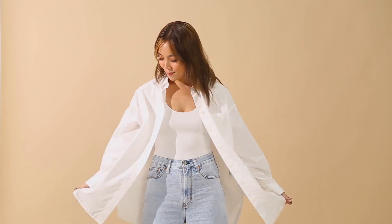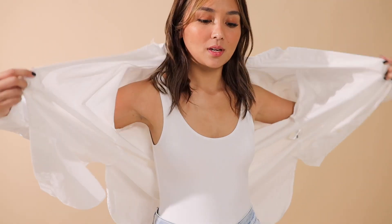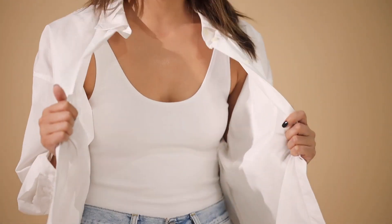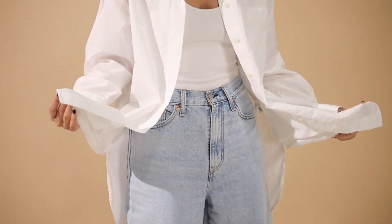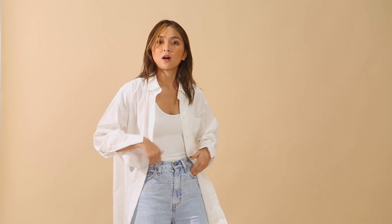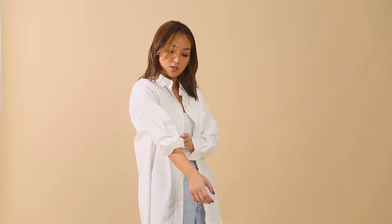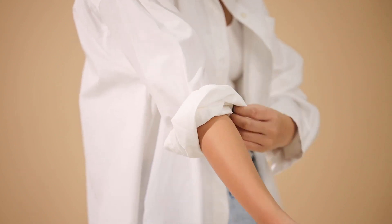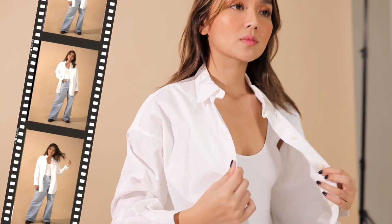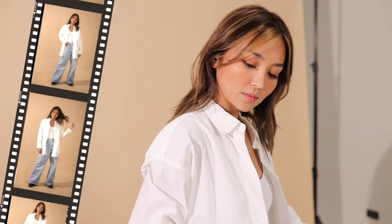In case it rains, we have to be ready. So I paired it with a boxy button-down polo. For me, this is a very good investment as well — you can wear this with shorts, pants, skirts, basically with anything. You can also roll the sleeves if you want it to be more casual. I hope you can try this look. This is really my ultimate favorite.